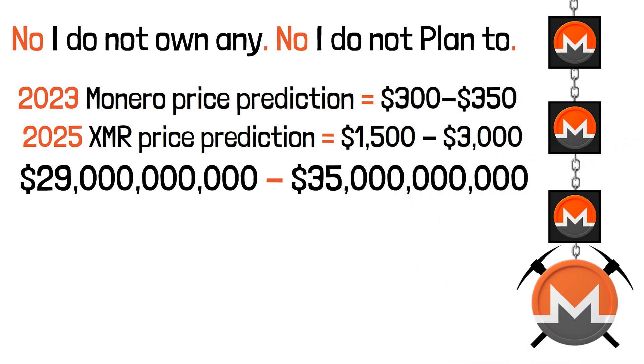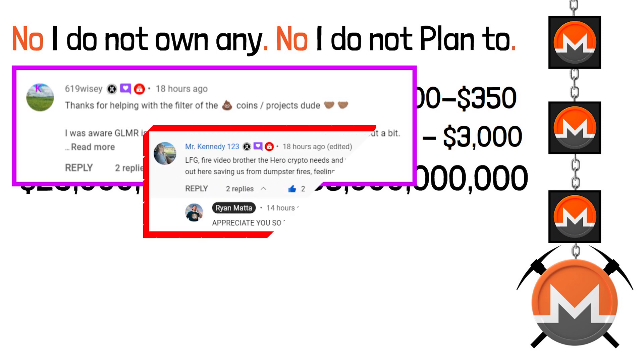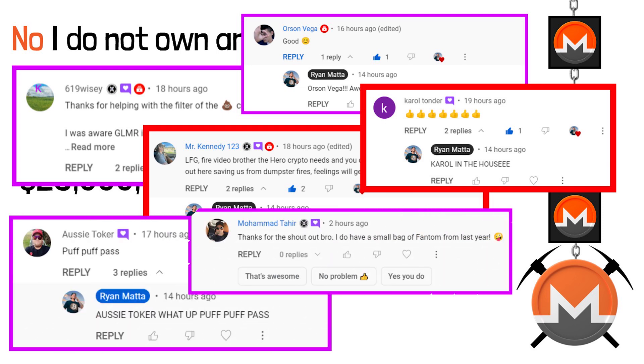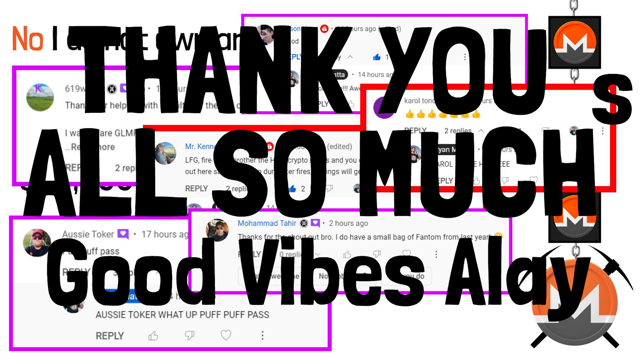Big shoutout to my top commenters: 619 Tatoshi Nakata, Mr. Kennedy, Orson Vega, Carol Tonder, Aussie Toker, Puff Puff Pass — and special thanks to everybody for the likes, shares, and retweets. Good vibes always, crypto fam.